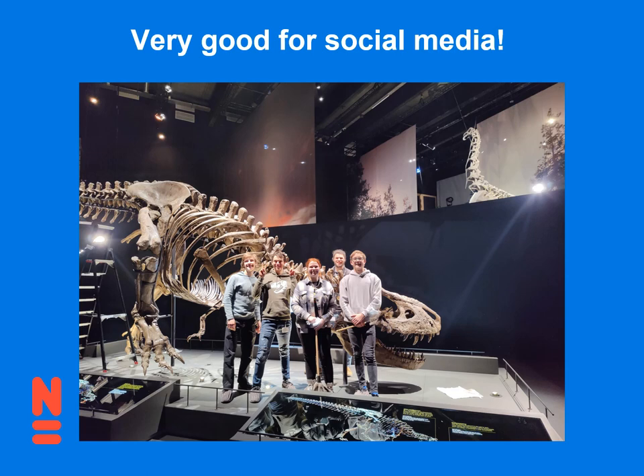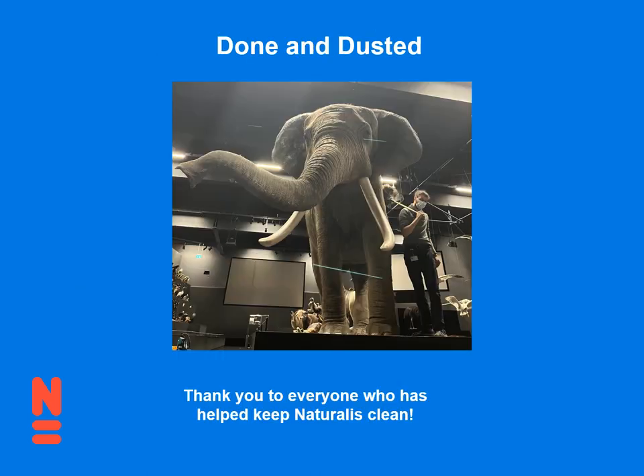And with that, my talk is done and dusted. I want to thank everyone who has helped me keep Naturalis clean. In all these photos, you've seen people who've helped me for the last five years, putting in their sweat and their time, and I'm really grateful. Thank you all very much for your attention.